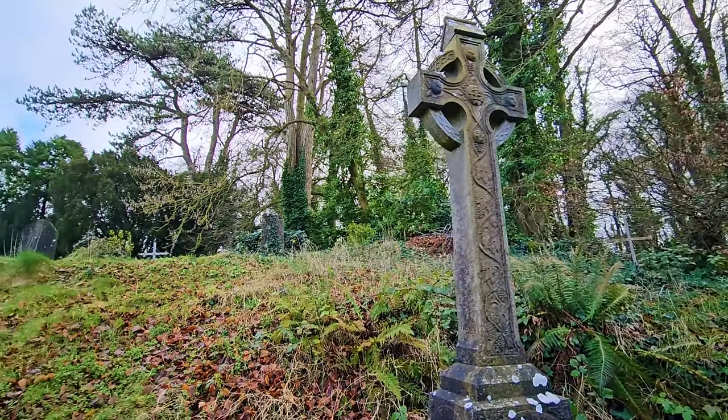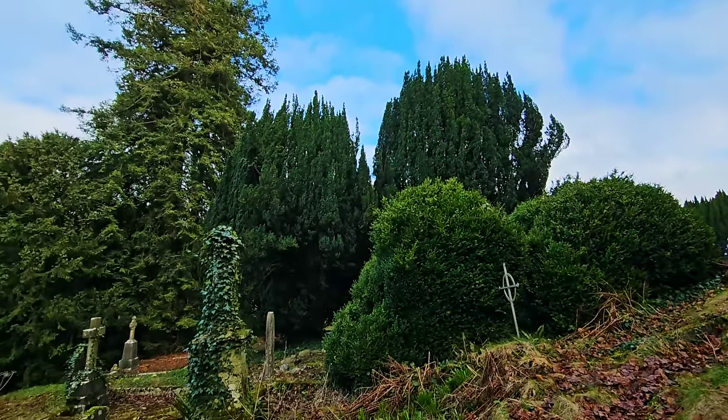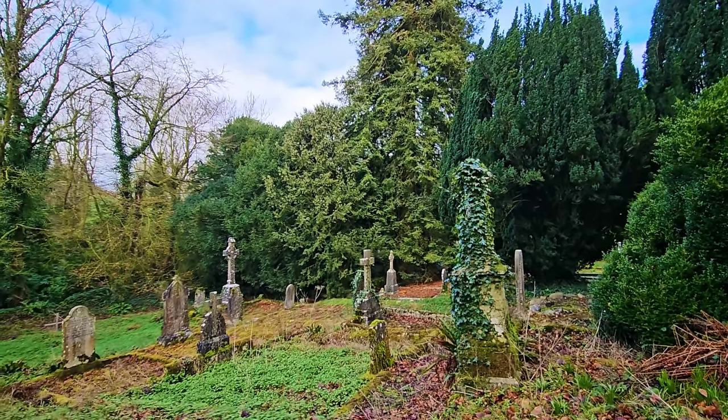It does actually feel like we are very much isolated in this wooded area. Off in the distance I can hear the crows calling.